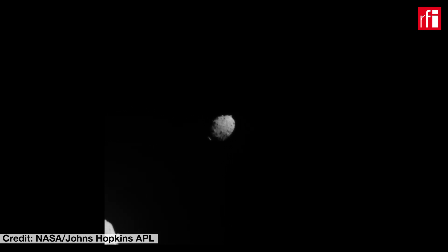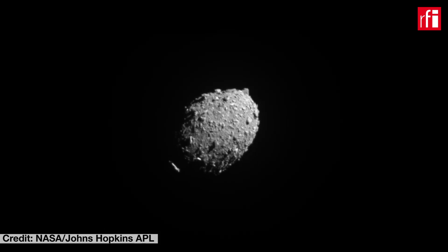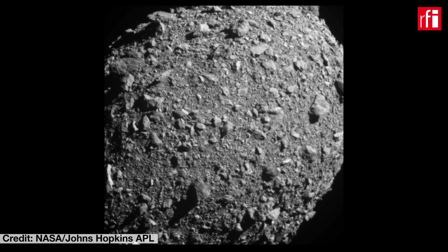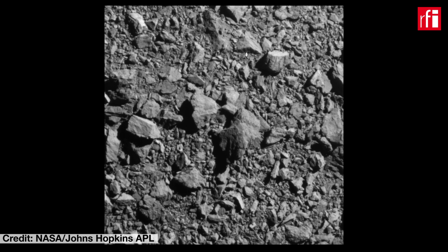To talk more about the Leachia Cube satellite and its role in the DART mission, I am now joined by Alessandro Balosino, who is the head of the research and development unit at ArgoTech. Thank you Alessandro for your time. What is the significance of the DART mission?